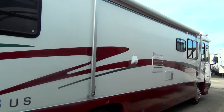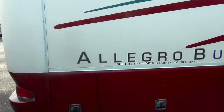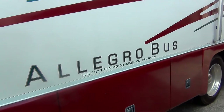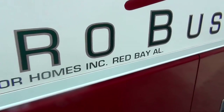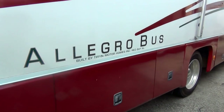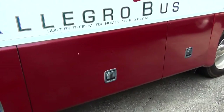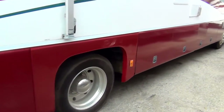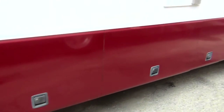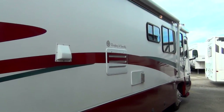Still really great color on the outside of this motorhome. Got your Allegro Bus logo back here. Tiffins are made in Red Bay, Alabama — current Tiffin owners and Tiffin fans already know that. There's lots of storage down the side, so all these compartments let you take whatever you need when you hit the road.